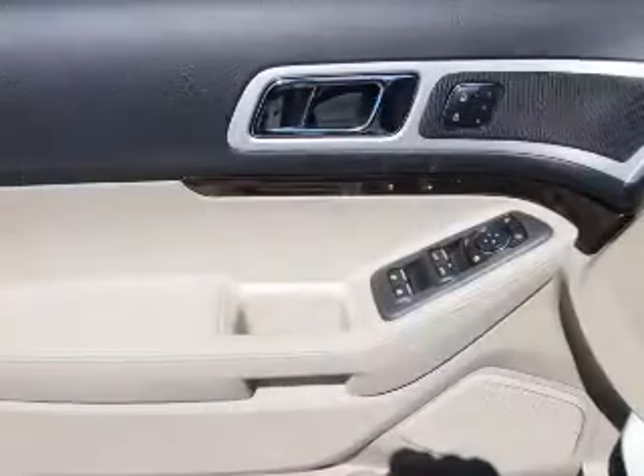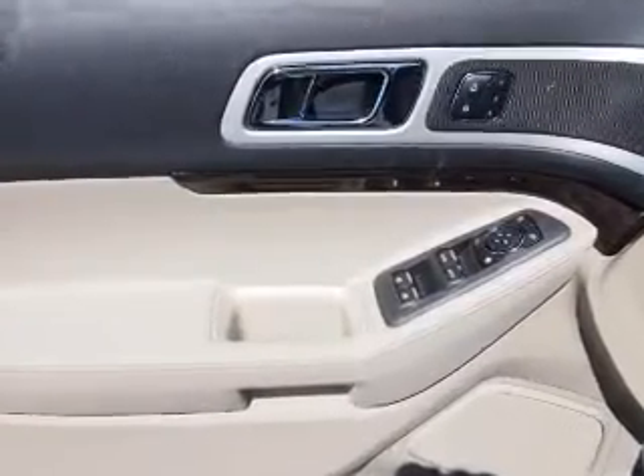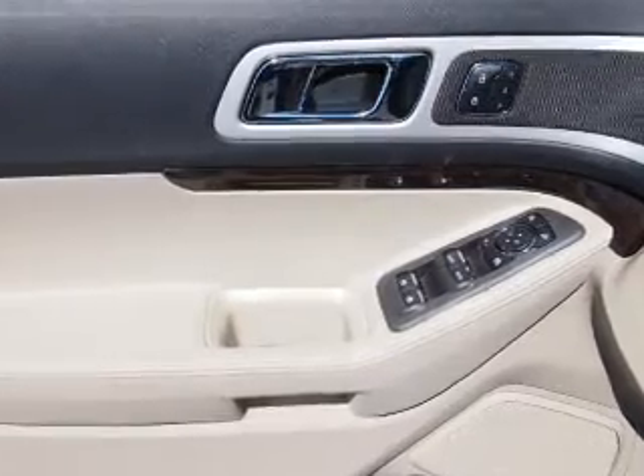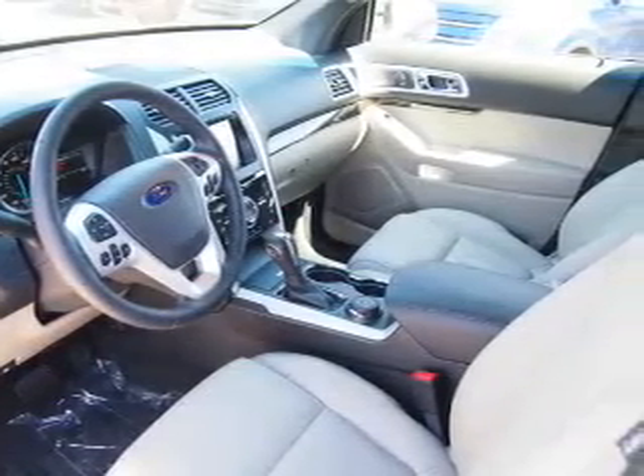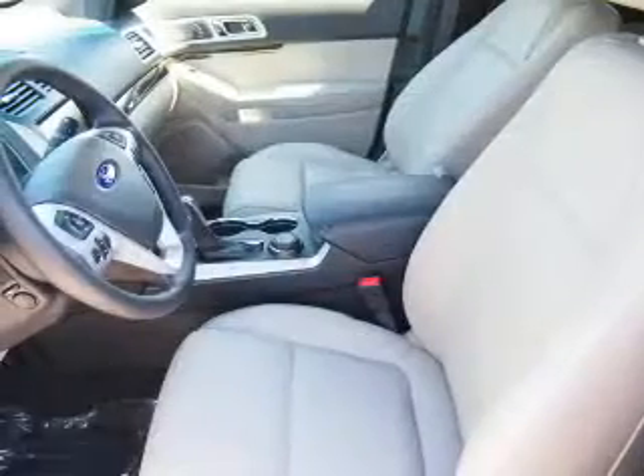Sirius XM satellite radio, auxiliary input, remote start, and steering wheel controls. Let us put you in the driver's seat today — call or click to contact us.